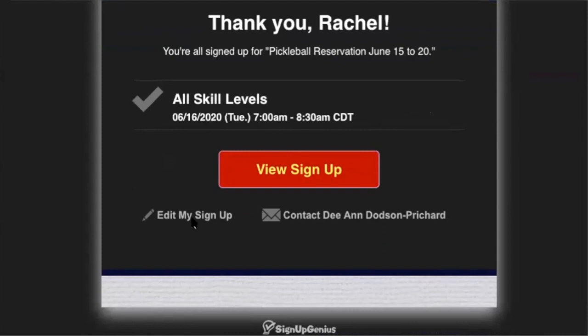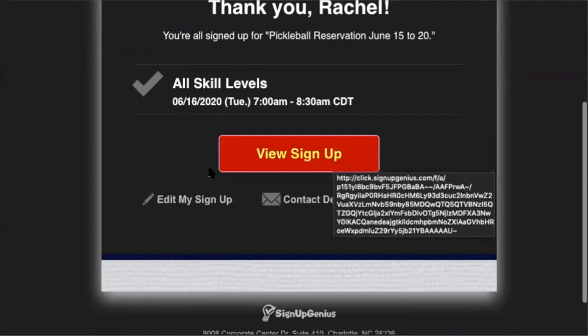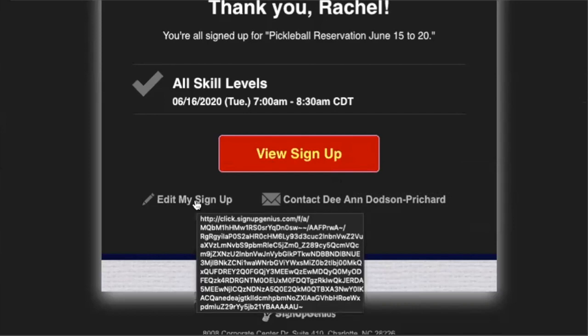To cancel, you just hit edit my sign up, right under view sign up — the big red button with the yellow lettering. It will say in white 'edit my sign up' and you just click that.